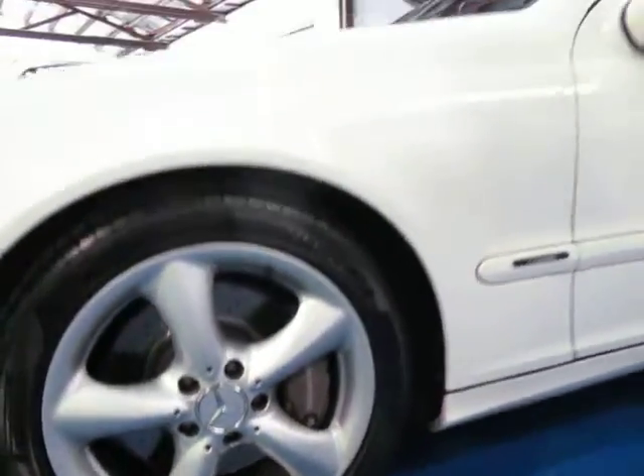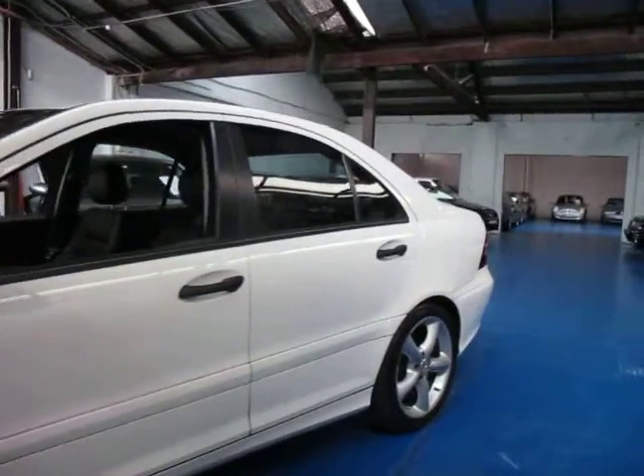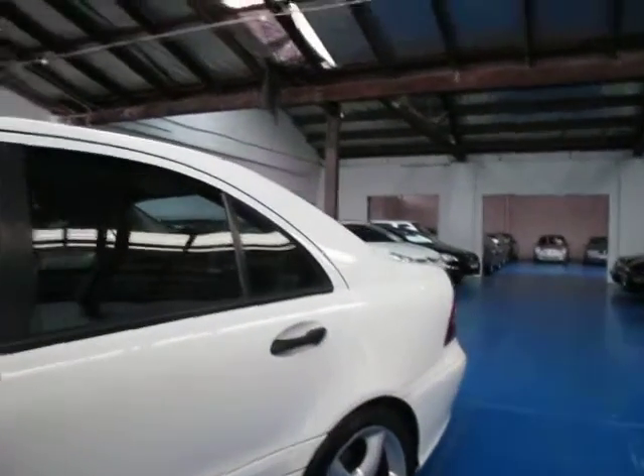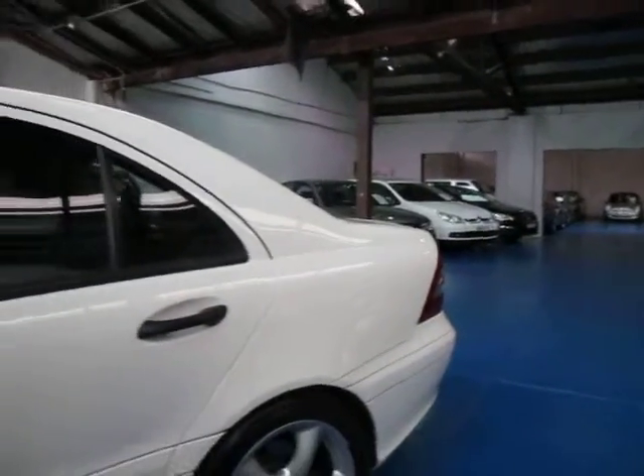As you can see it's white in colour with black leather interior and is in absolutely immaculate condition, and it drives beautifully. I can't see any dents, scratches, or anything in the paint whatsoever.